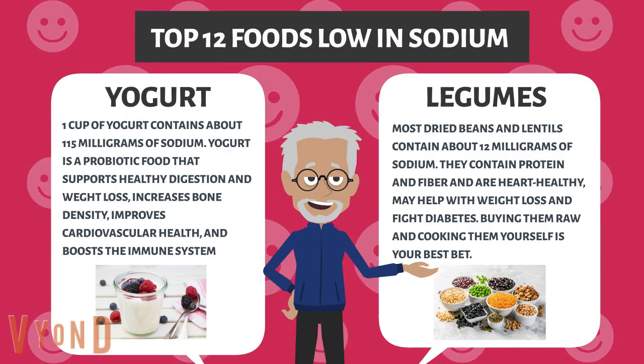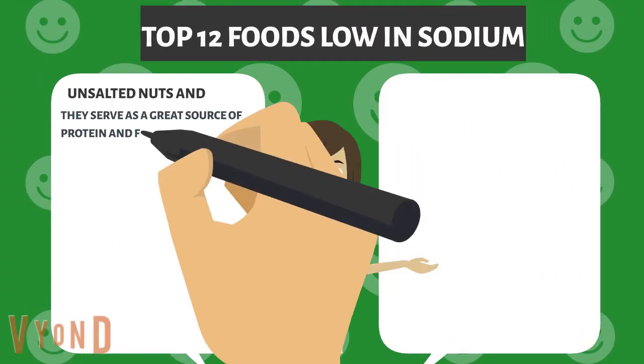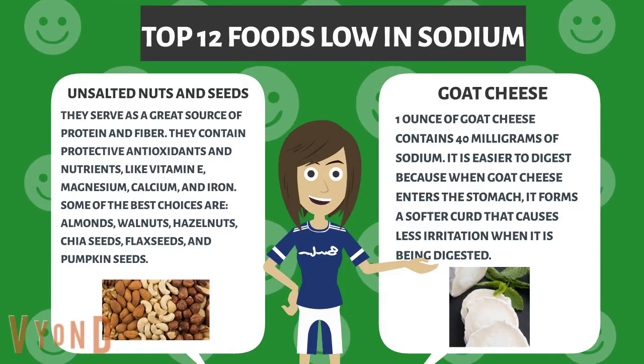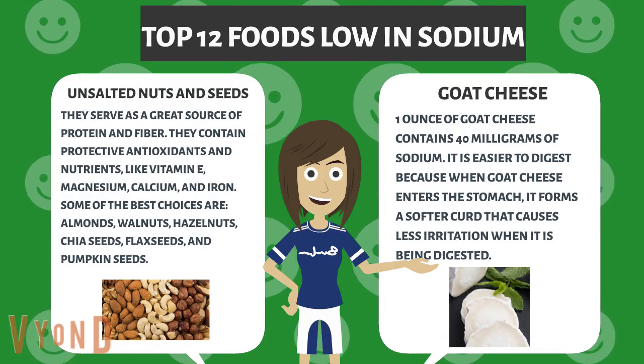Buying legumes raw and cooking them yourself is your best bet. Unsalted nuts and seeds serve as a great source of protein and fiber. They contain protective antioxidants and nutrients like vitamin E, magnesium, calcium, and iron. Some of the best choices are almonds, walnuts, hazelnuts, chia seeds, flax seeds, and pumpkin seeds.